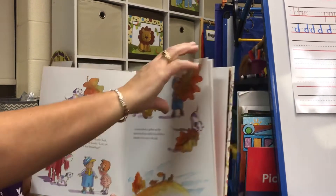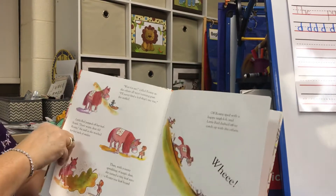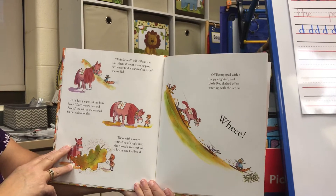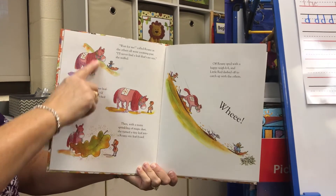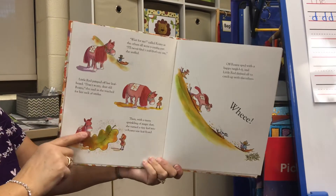What do you think leaf boarding is? "Wait for me!" called Roni as the others all went zooming past. "I'll never find a leaf that's my size," she sniffed. Oh look — that's leaf boarding. They're sliding down the hill on a leaf!